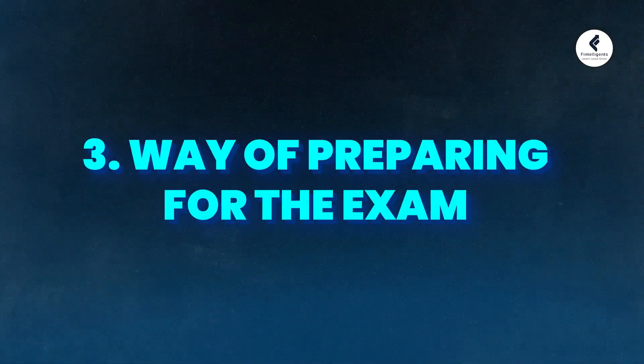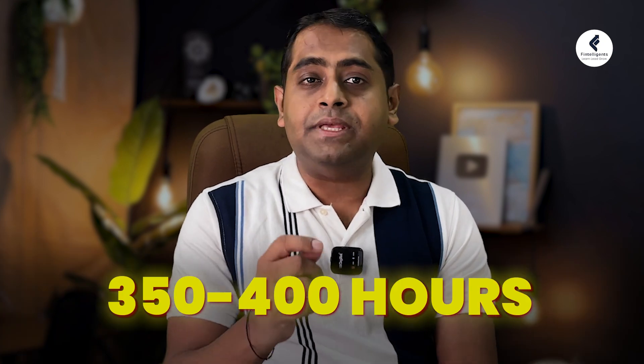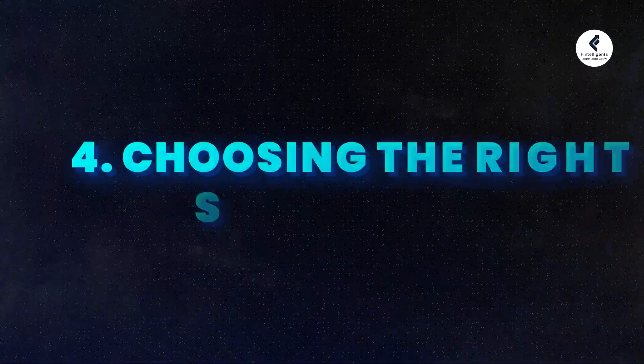Let us talk about preparing for the exam. I generally suggest students start early, and there are clear reasons for this. First, it gives you ample time to complete the entire curriculum coverage, solve the question bank, and revise. Second, it does not give you much stress during your preparation journey. Third, you get more time to understand the complex content in the FRM exam. GARP suggests around 300 hours of preparation. My suggestion would be 350 to 400 hours, spread across 6 months before the exam date.